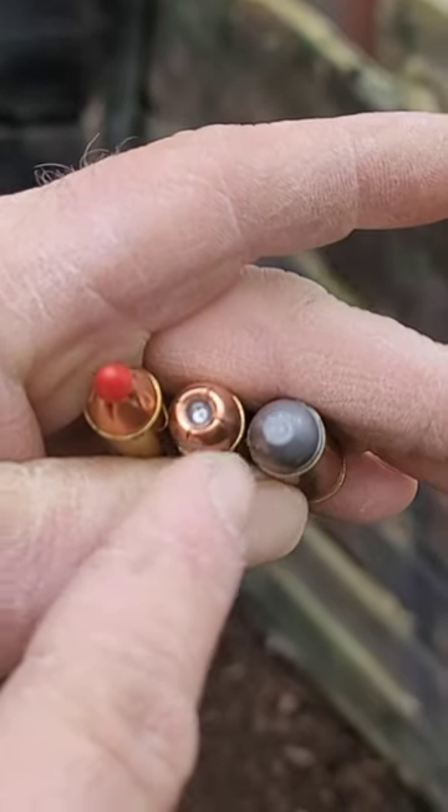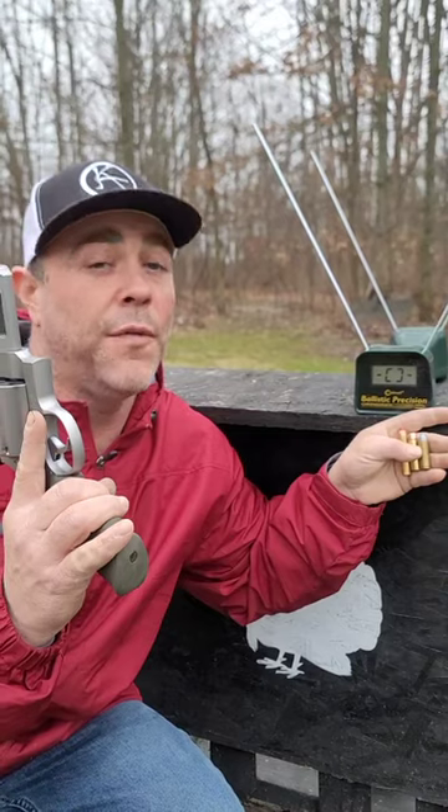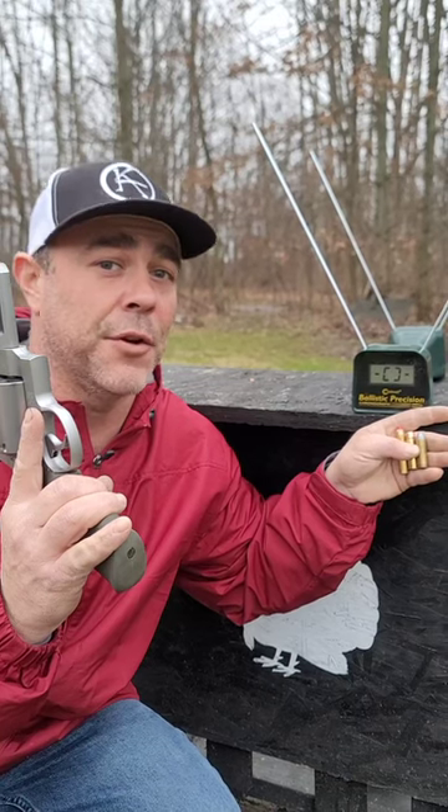We have a Cowboy Round, an XTP, and an FTX. You're gonna hear the boom, you're gonna see the power, and we'll figure out the velocity 15 yards off the chronograph.